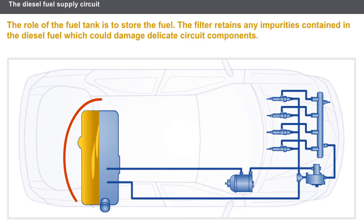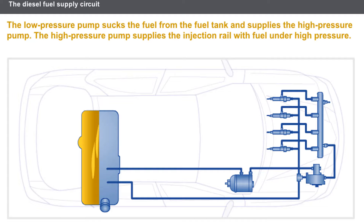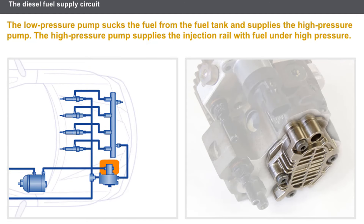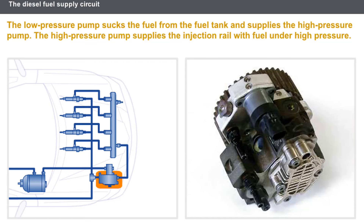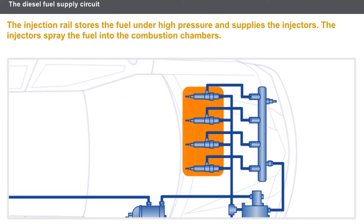The role of the fuel tank is to store the fuel. The filter retains any impurities contained in the diesel fuel which could damage delicate circuit components. The low-pressure pump sucks the fuel from the fuel tank and supplies the high-pressure pump. The high-pressure pump supplies the injection rail with fuel under high pressure. The injection rail stores the fuel under high pressure and supplies the injectors. The injectors spray the fuel into the combustion chambers.